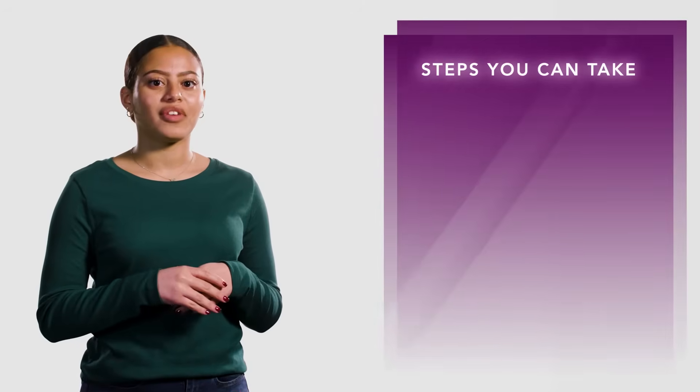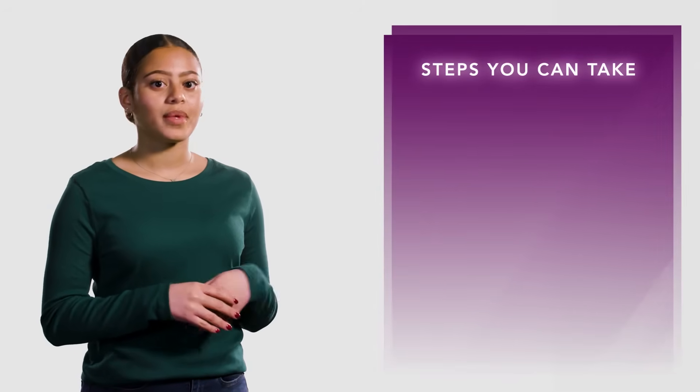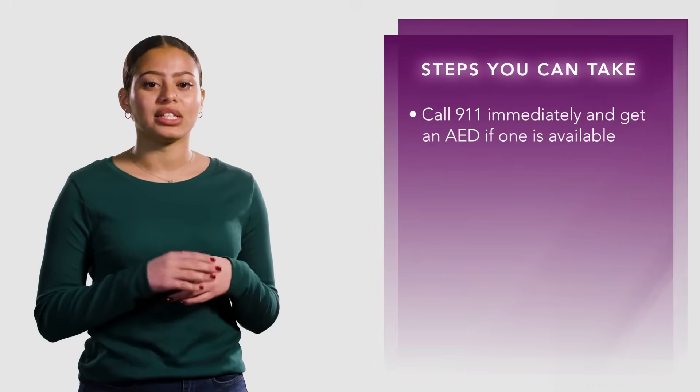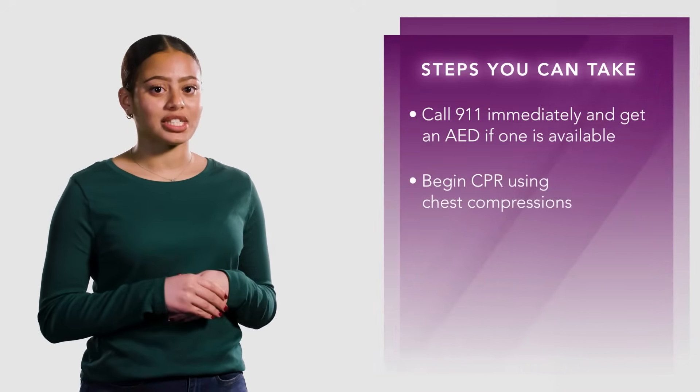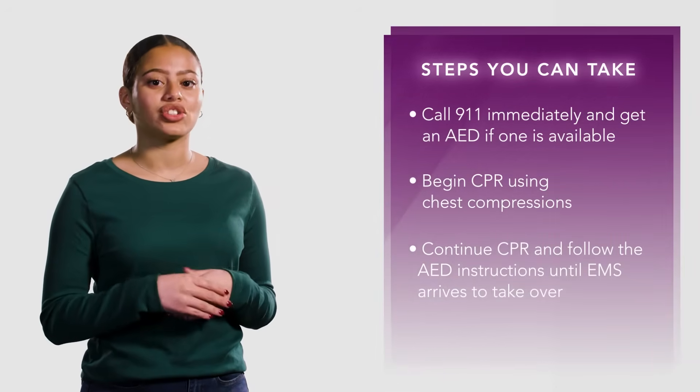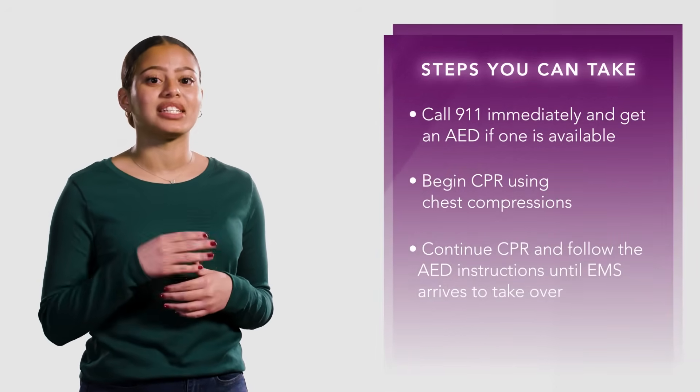Let's review how you can help a victim that is not responding. Call 911 immediately and get an AED if one is available. Begin CPR using chest compressions. Continue CPR and follow the AED instructions until EMS arrives to take over.